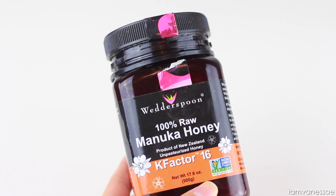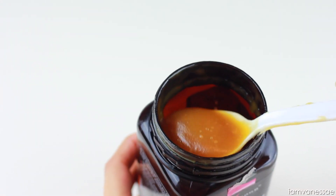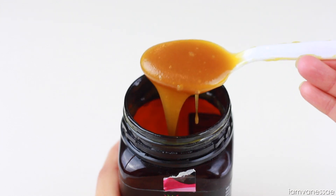If you have problematic skin like acne or eczema, honey can be very beneficial. Raw honey contains antibacterial and healing properties. It's anti-inflammatory, it helps clean out the pores and retain moisture, and there are so many reasons why I could recommend this.